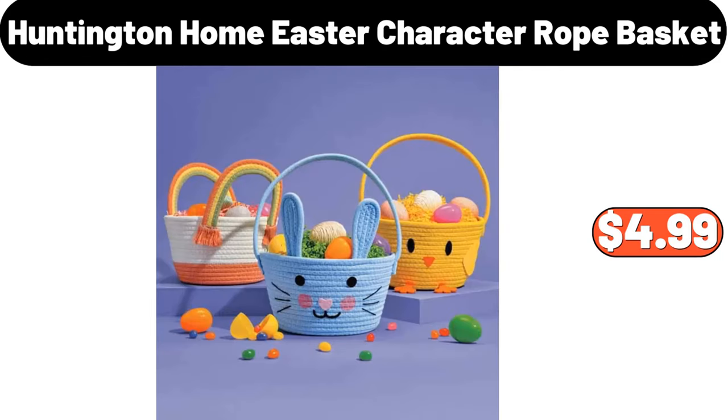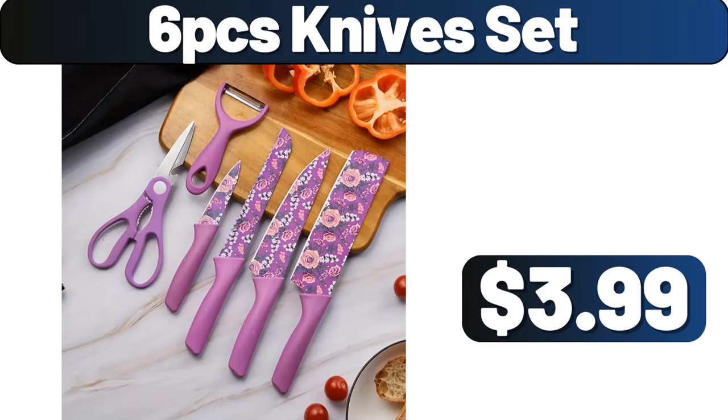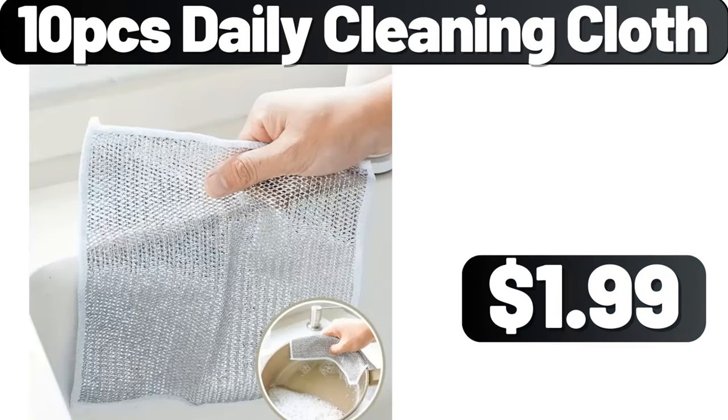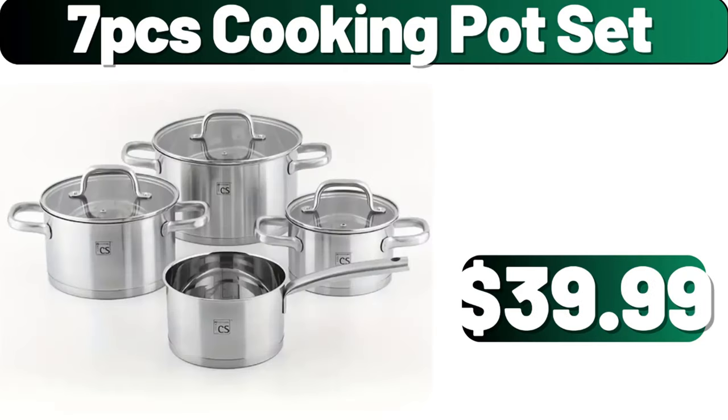Huntington Home Easter Character Rope Basket, $4.99. Ceramic Dinner Plate, $4.80. 6-piece Knife Set, $3.99. 10-piece Daily Cleaning Cloth, $1.99. Wooden Sofa Tray, $3.99. 7-piece Cooking Pot Set, $39.99.